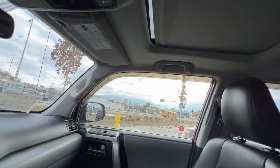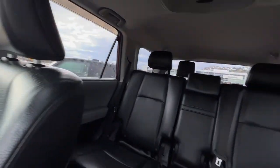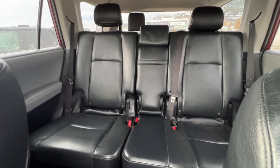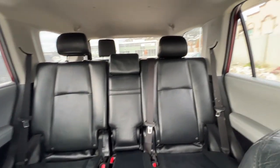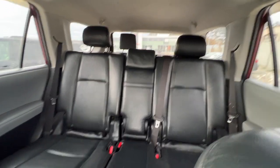If we look up we're going to find our power tilt and slide sunroof, and then flipping around to check out the back, the second row has seating for three and they do fold down, and then we've got seating for three more in the back, which makes this an eight-passenger 4Runner.